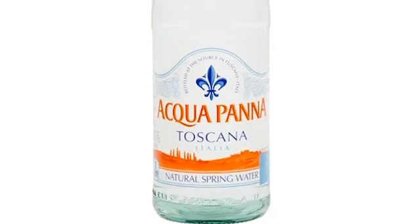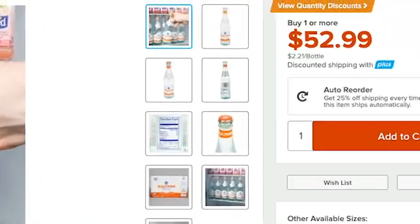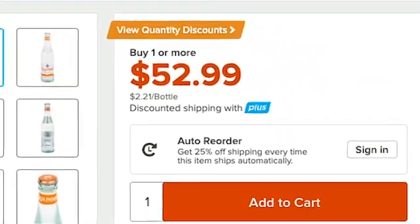Switching to glass bottles like Aquapuna solves this problem, but nobody wants to pay $2 for a half a liter of water.